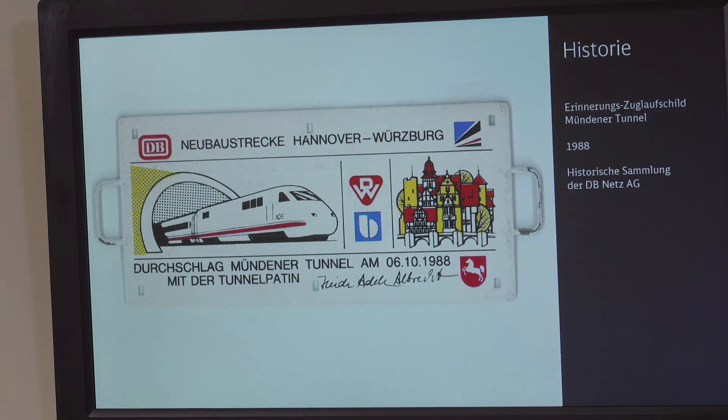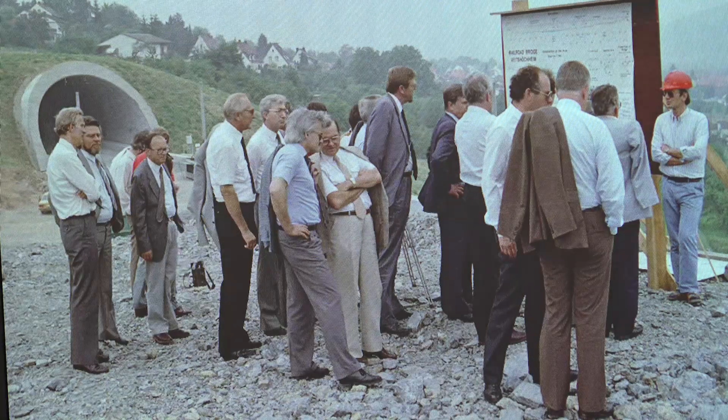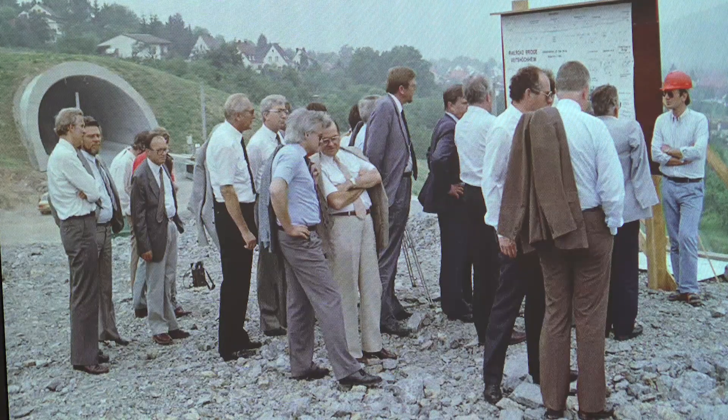Special moments always used to be when breaking through a tunnel — when the two tunnel halves actually came together. You stood at the front, and then you could suddenly see through the tunnel. This was certainly very impressive.